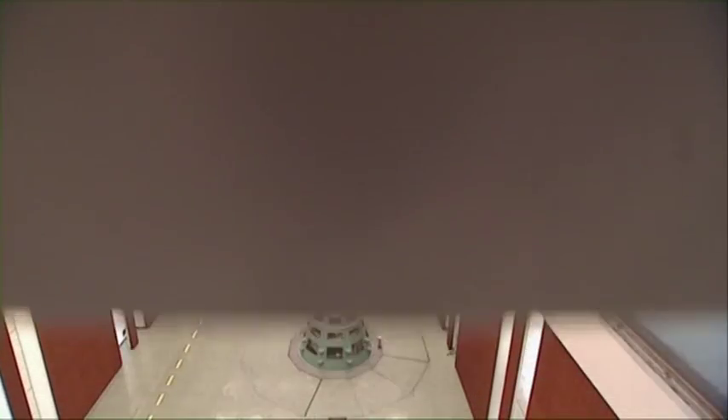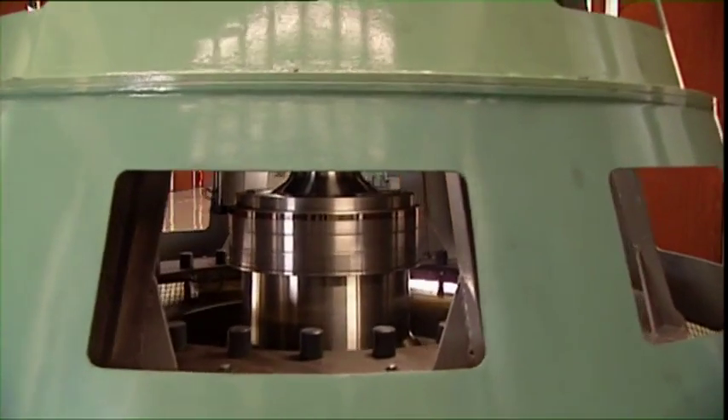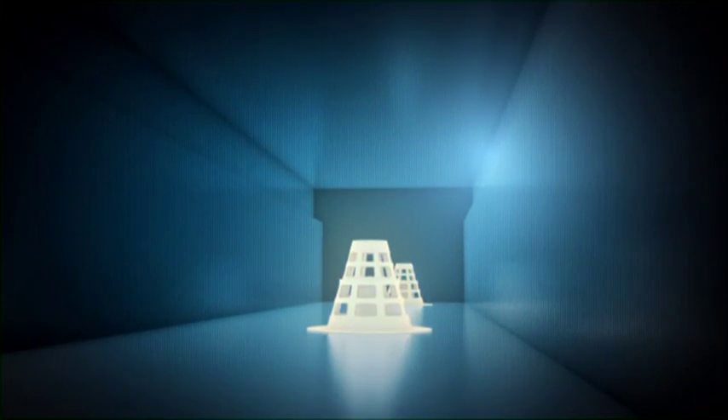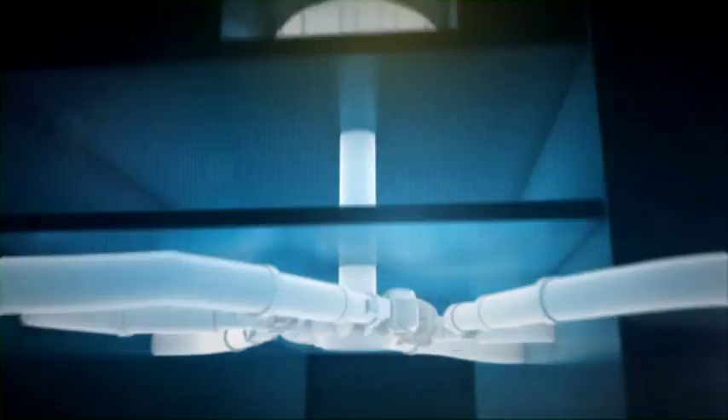Modern hydroelectric power stations are discreetly hidden inside mountains. Inside the power hole, we only see part of the power unit, the top of the generator. A power unit consists of two main components. On the top, there is a generator which rotates to make electricity. And on the bottom, there is a turbine which runs the generator.